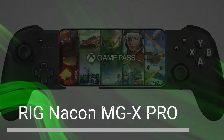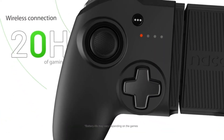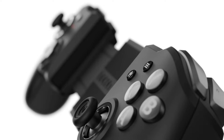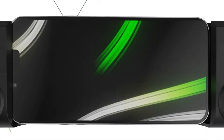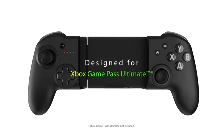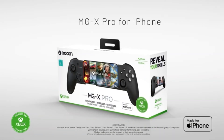RIG NACON MGX Pro 4. The RIG NACON MGX Pro is a wireless mobile gaming controller that's compatible with Apple iOS devices. It has a comfortable design and responsive controls, and it's compatible with a variety of MFi games, including games from the Apple Arcade Library. The MGX Pro has an ergonomic design with soft, rubberized grips for a secure hold. It connects to your iPhone wirelessly via Bluetooth, giving you the freedom to move around while gaming.